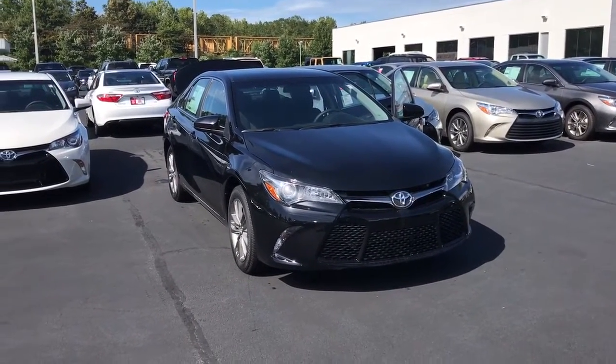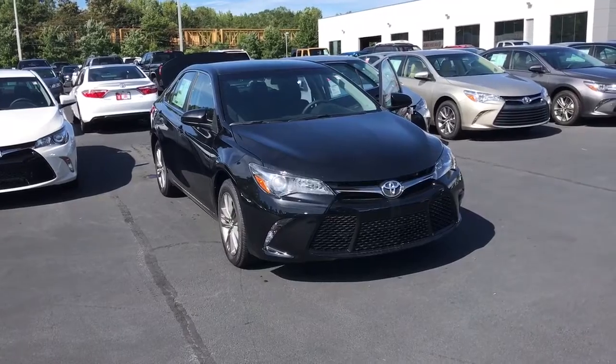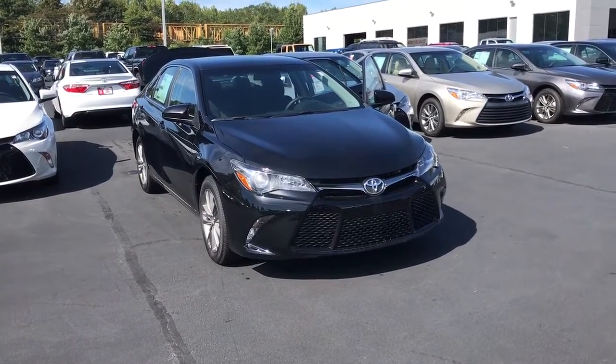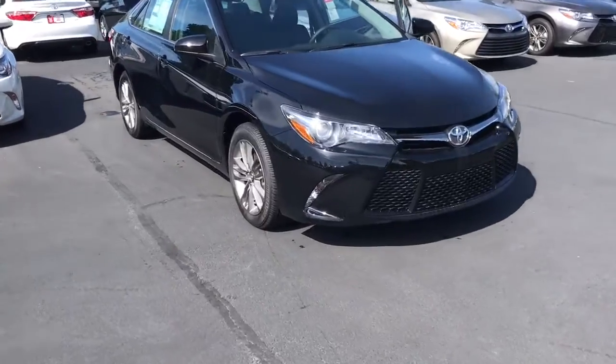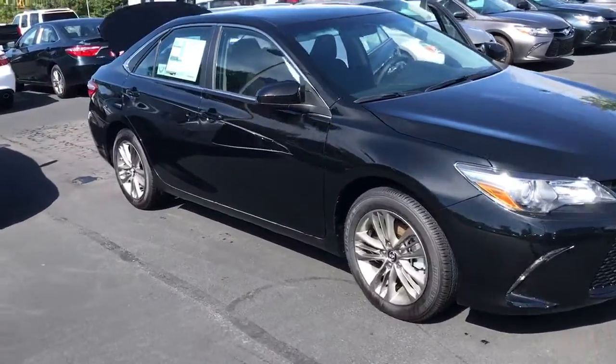Hello, this is Wanda, Willow Green's Toyota, doing a short walk-around on the 2017 Toyota Camry SE. This vehicle is equipped with daytime running lamps, 17-inch alloy wheels and tires.